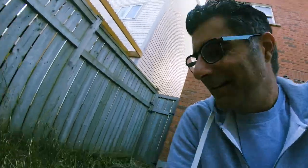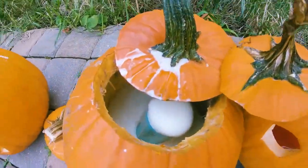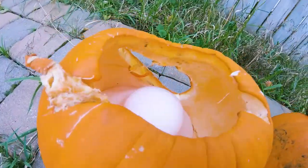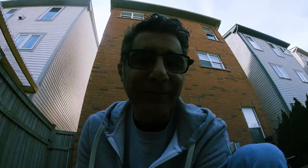It's a complete bust. This one, nothing happened. This one, a little bit. This is the best one here. I thought there'd be a lot more. I need to get the good stuff next time.